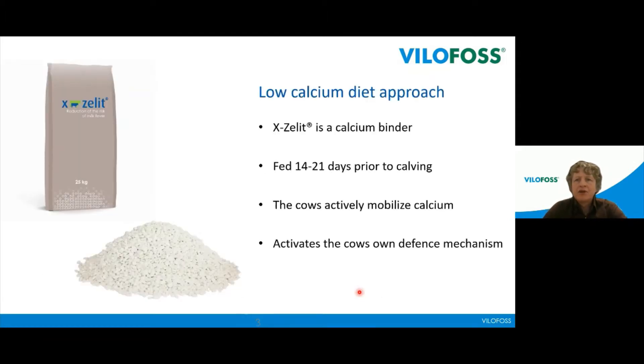This theory was kind of left abandoned for many years and then taken up again around the year 2000 by Professor Rolf Jørgensen from Copenhagen University. He invented this calcium binder — an active component which binds calcium and also phosphorus. You feed it two to three weeks before parturition, and the cow will then actually start mobilizing calcium, so we can say she has actively activated her own defense mechanism for low calcium.